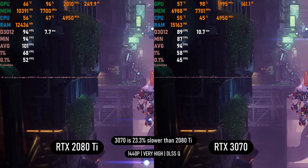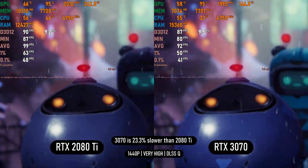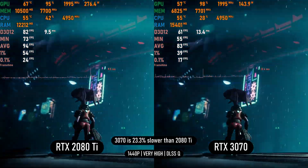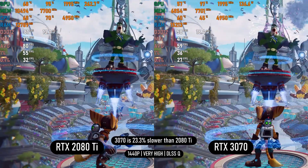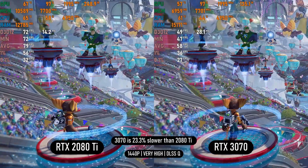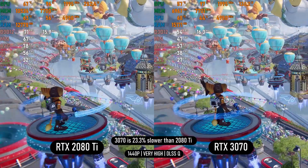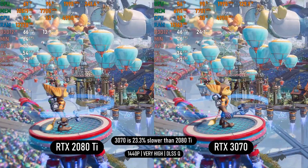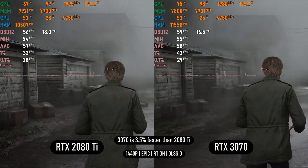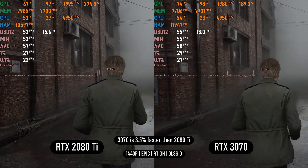In Ratchet & Clank on very high settings using DLSS quality, the game demands more VRAM even at 1080p. At 1440p very high, it uses over 10GB, giving the 2080 Ti a huge and growing lead — starting at 5–7fps and widening to 15–20fps as textures load, with obviously better lows too. In Silent Hill 2 on epic settings with RT on, the game uses under 8GB of VRAM, so with VRAM not being an issue, the 3070 does pull ahead of the 2080 Ti.